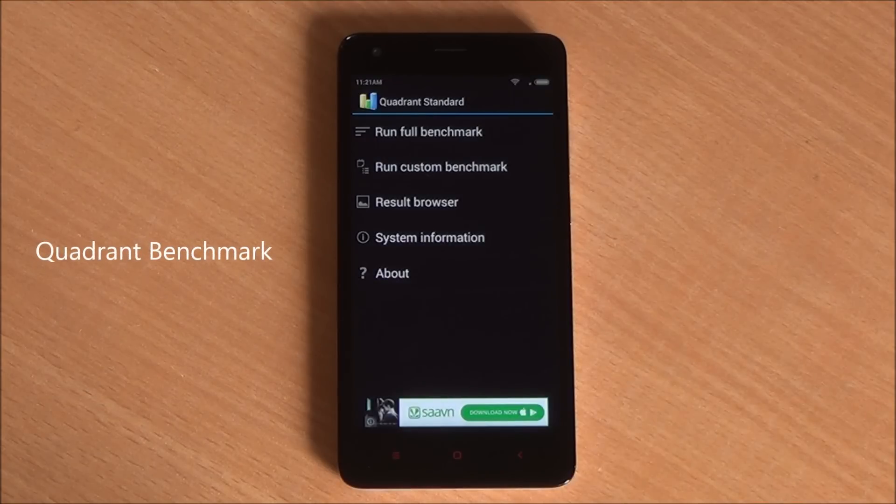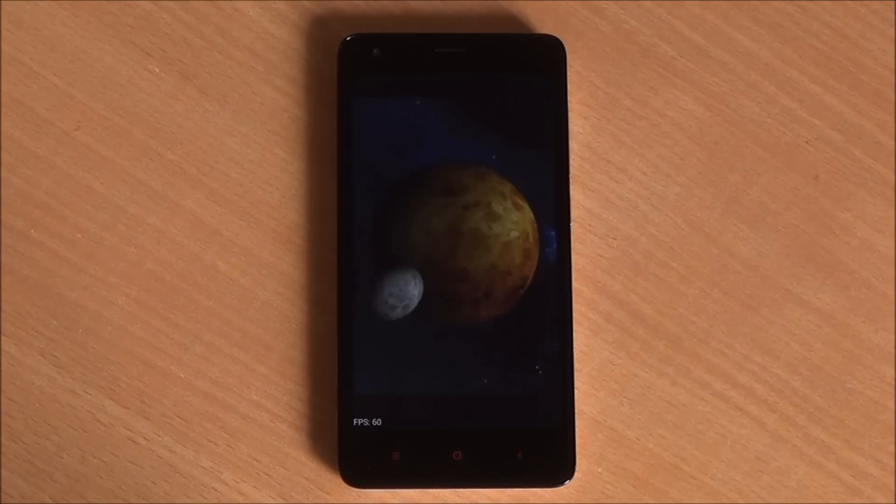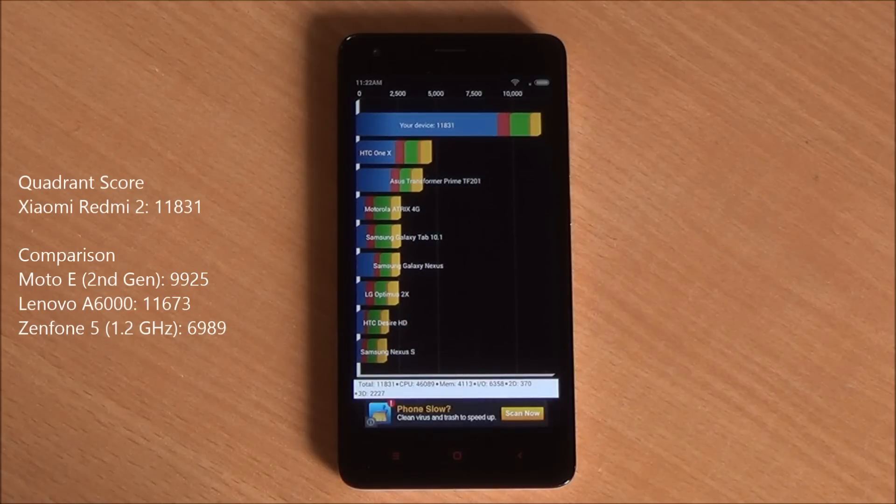Now we are running the Quadrant benchmark — the full benchmark, fast-forwarded. We got a Quadrant score of 11,831, which is much higher than the Moto E and higher than the Lenovo A6000 as well as the Zenfone 5. So overall this phone is performing pretty well in our benchmarks and it's living up to expectations.